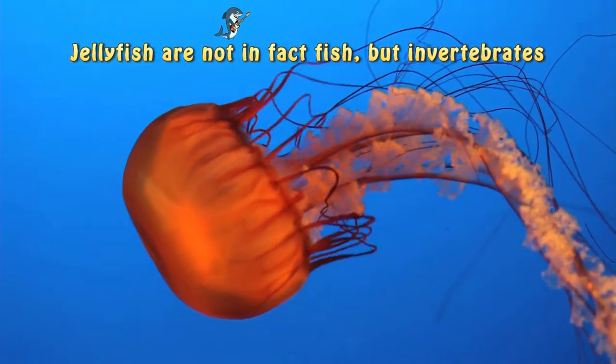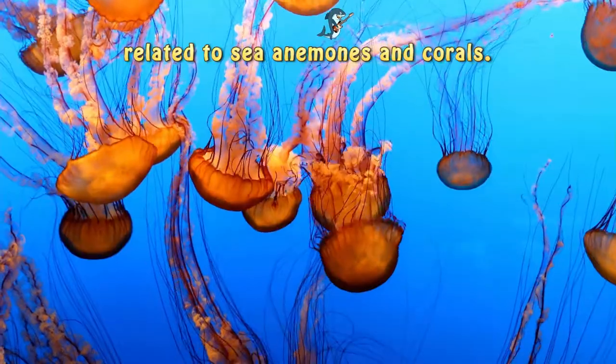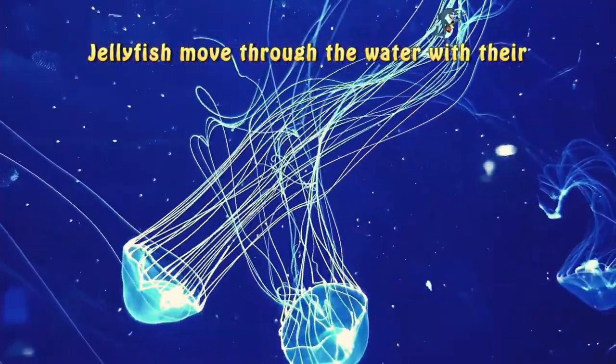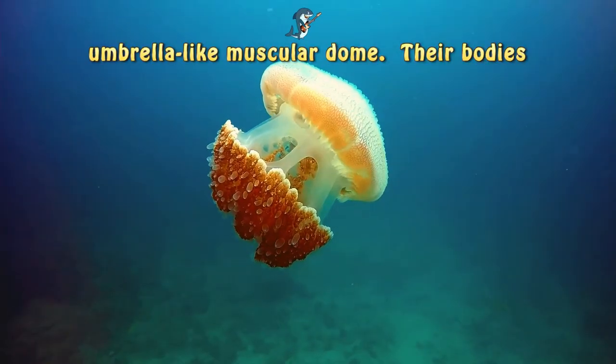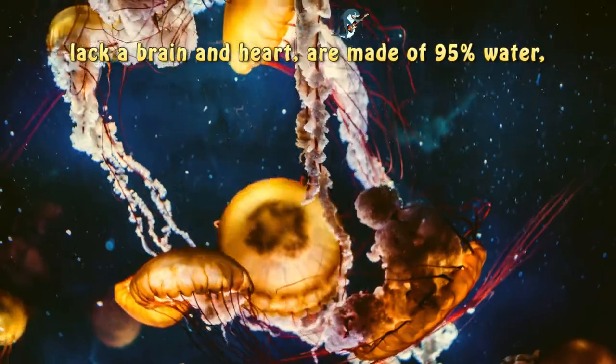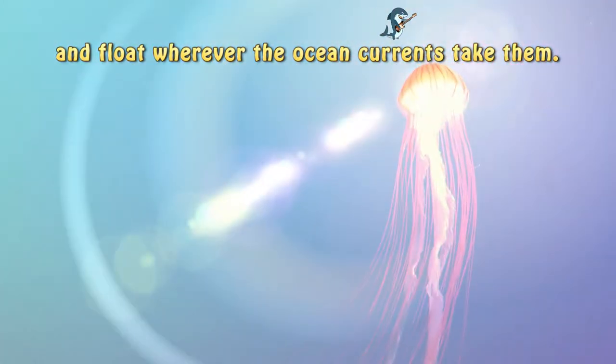Jellyfish are not in fact fish, but invertebrates related to sea anemones and coral. Jellyfish move through the water with their umbrella-like muscular dose. Their bodies, lack of brain and heart, are made of 90% water and float wherever the ocean currents take them.